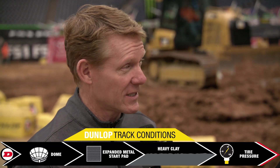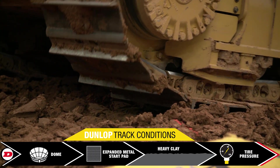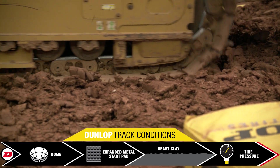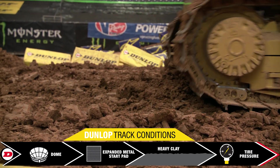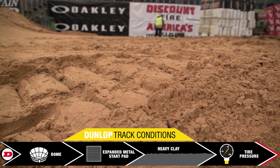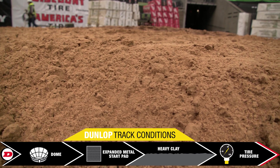One thing we have to consider is when the big hurricane came through here, the water got so high that the dirt was being stored and a lot of it was underwater, so it still has a lot of moisture in it. But the crews brought in about 30 truckloads of sand to mix in with it, so you've got a mixture of both in there and it's going to be interesting.